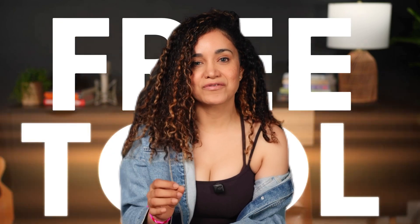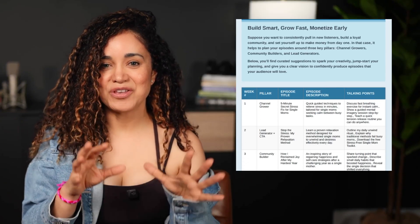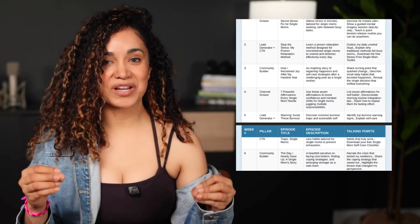You also need amazing content that keeps them coming back. So stick around, because later in this video I'm going to share a free tool that takes away all the stress of planning your podcast episodes, helping you create content your audience really wants.